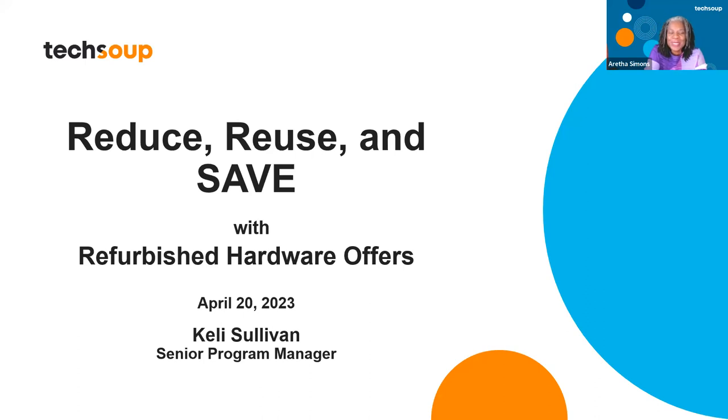Hi everybody. Welcome to this TechSoup hosted webinar today. We always love it when you're here, especially when you're here early so we can get to know you, find out where you're from. We found out we have people from California, Canada, Virginia, Texas, from all over.